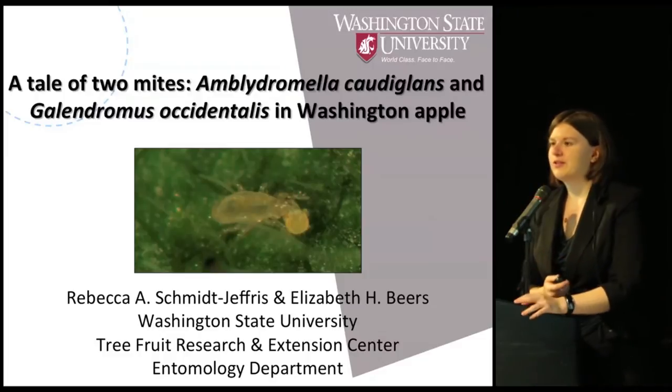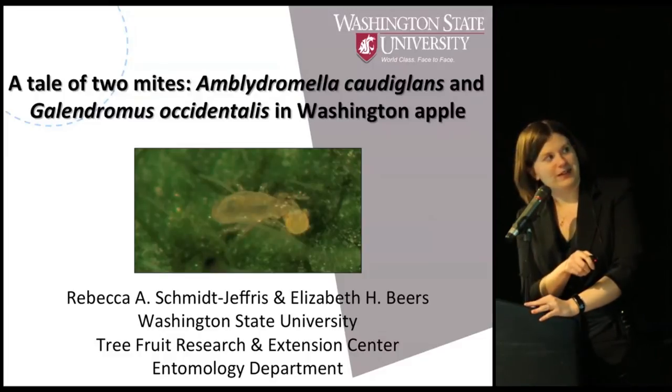This is probably a familiar face to those of you who've done scouting before — a predatory mite munching on a little two-spotted spider mite.